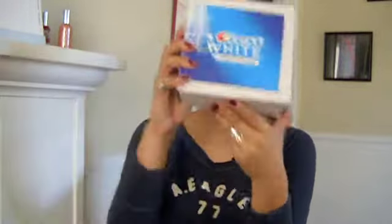Hey guys, welcome back to my channel. Guess what are we talking about? Another box from Influenster. That's right, another box that I got for free.